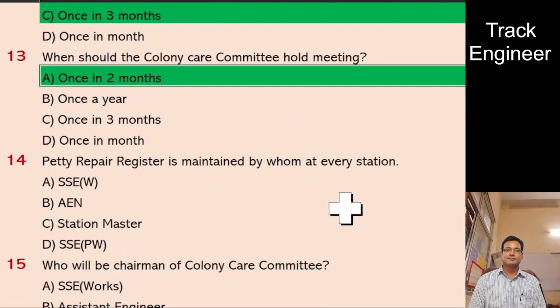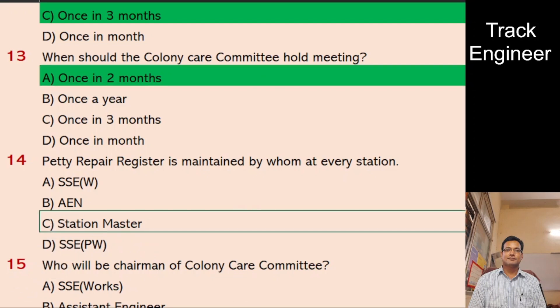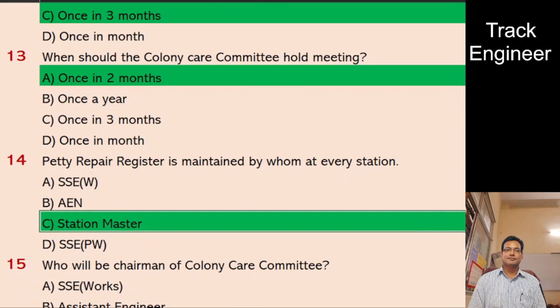Question 14: Petty Repair Register is maintained by whom at every station? A. SSE W, B. AEN, C. Station Master, D. SSE PW. And the right answer is Station Master.